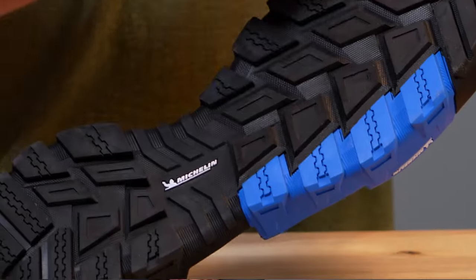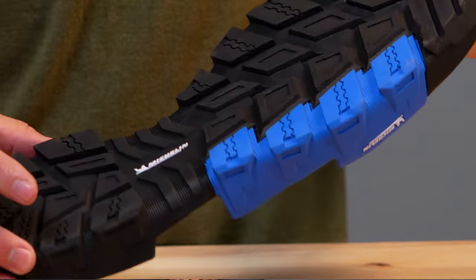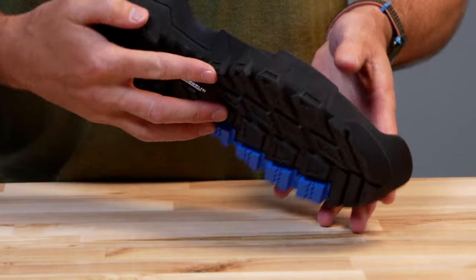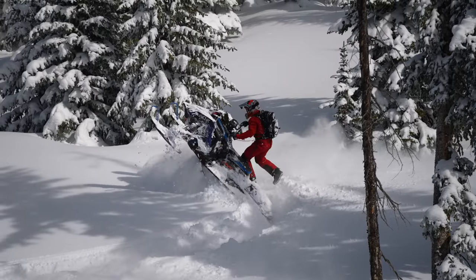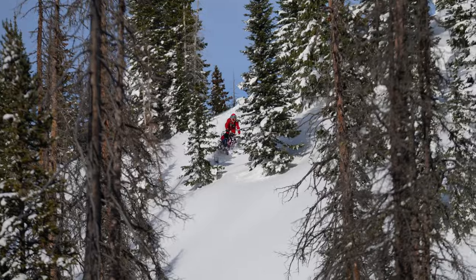The latest generation also features a new custom-developed Michelin outsole for heavy-duty durability and grip. By partnering with Michelin, we are able to benefit from their knowledge of rubber compounds and lug patterning. Combining this with our extensive experience in rider needs and performance, the new Michelin outsole will keep you confident on the running boards season over season.